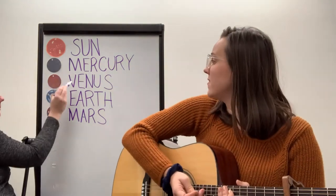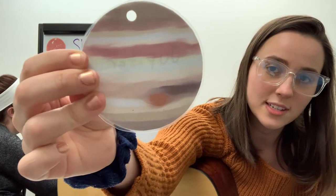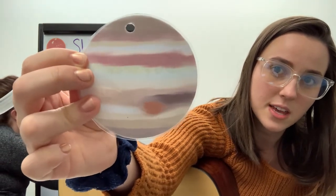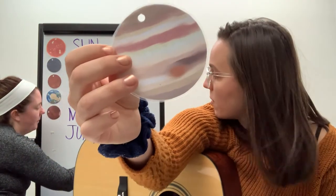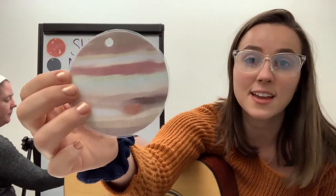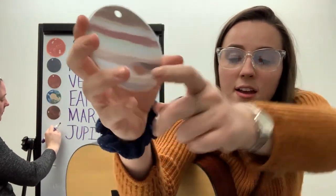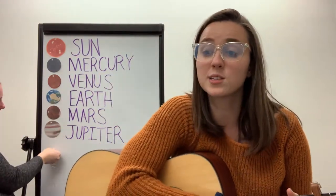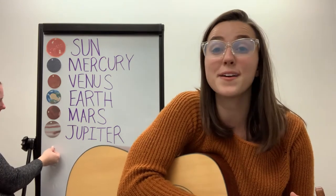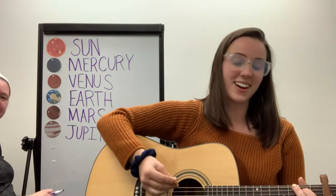We have Mercury, Venus, Earth, Mars. Next is Jupiter. Jupiter has a lot of different colors on it — you'll see yellows, reds, browns. Jupiter is also similar to Venus in that it is a gaseous planet, and you'll see a big storm right there on that dot. Jupiter is our biggest planet in our solar system, and Jupiter has more than double the mass of all the other planets combined, so it's also our heaviest planet.